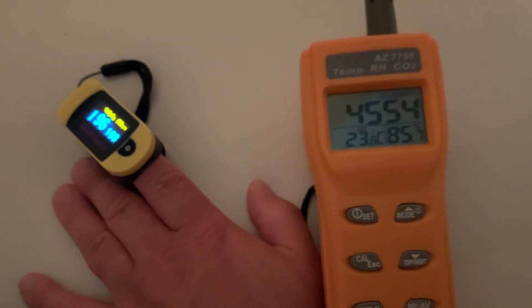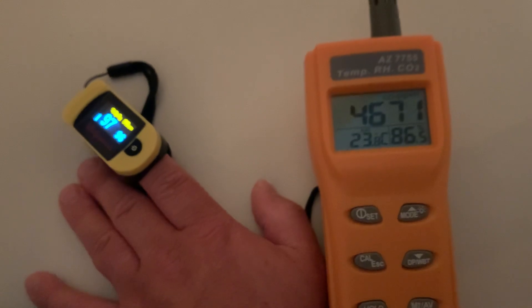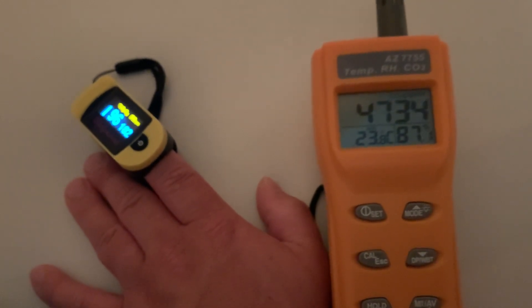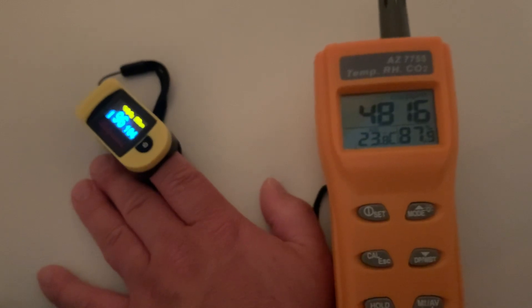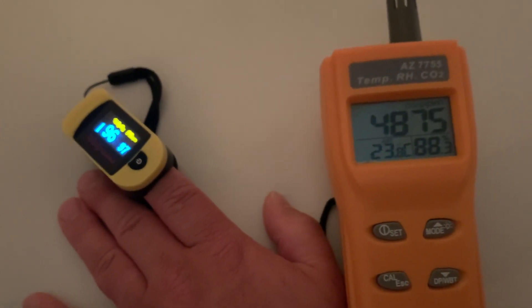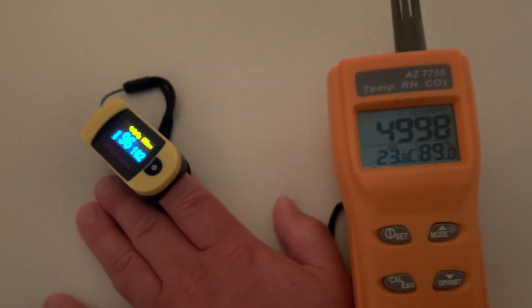Once we hit 5,000, that's the OSHA limit that you're supposed to be exposed to for an eight-hour workday. It definitely feels muggy in here. Like if I were working right now, I would be kind of uncomfortable, would want to take a break — almost the same feeling as working on a really hot summer day when it's humid outside. CO2 is 4,800. O2 is 96. It's been about nine minutes. And I'm going to stop it there — nine minutes, we just hit 5,000.